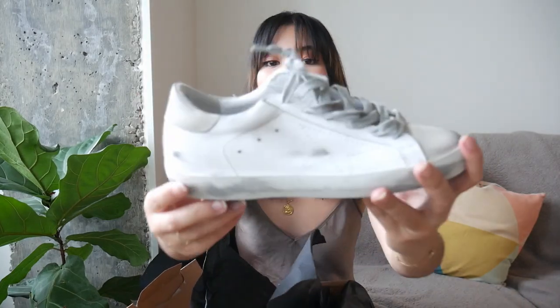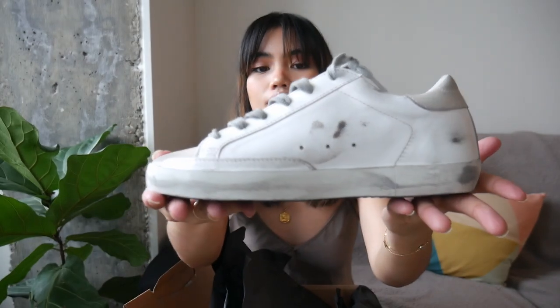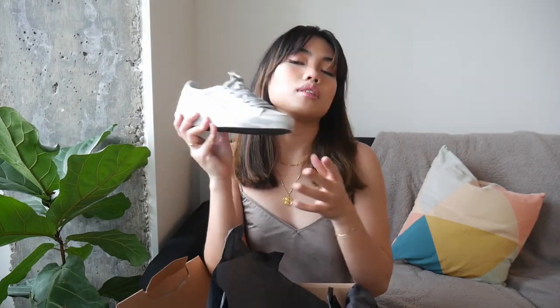As you can tell, they're dirty — yes, you heard that right, they come dirty. So you don't have to worry if you get them dirty because they've already done it for you. There's no need to stress about that, which is why they're so famous and everyone seems to be wearing them. Comparing comfort, I'd say these Golden Goose ones are more comfortable right off the bat.